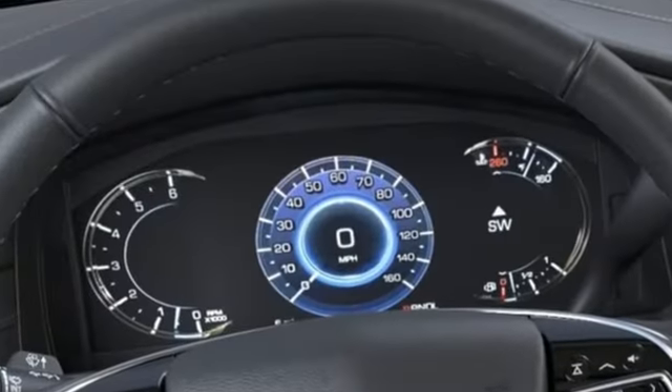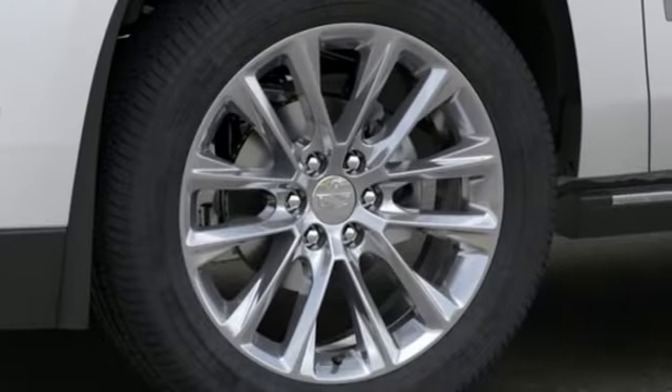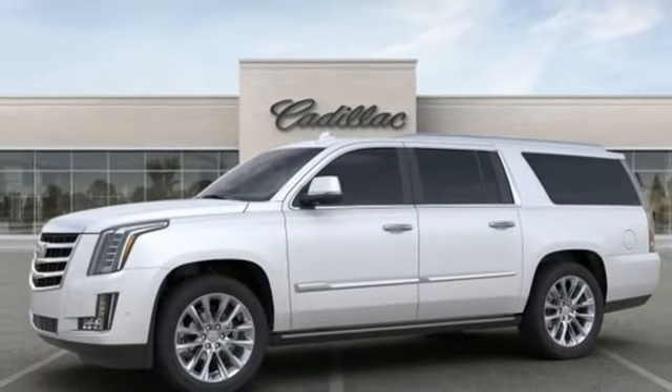To achieve greatness, one must dare to be great. Shape your world in a Cadillac. They say a journey begins with one step — in this case, it begins with a test drive. Start your next adventure today.